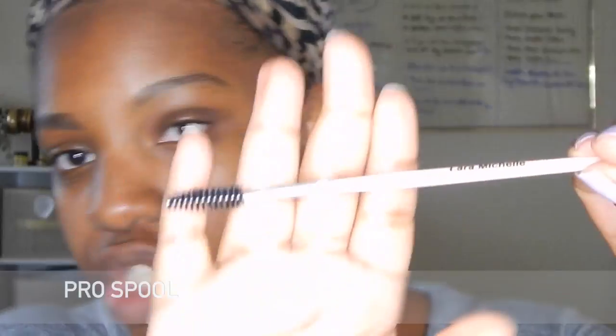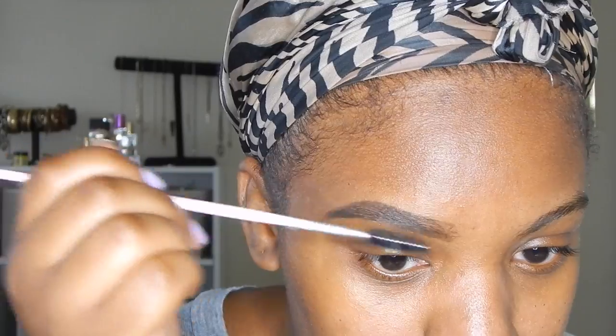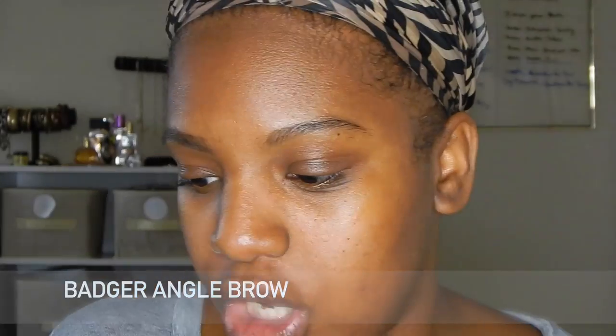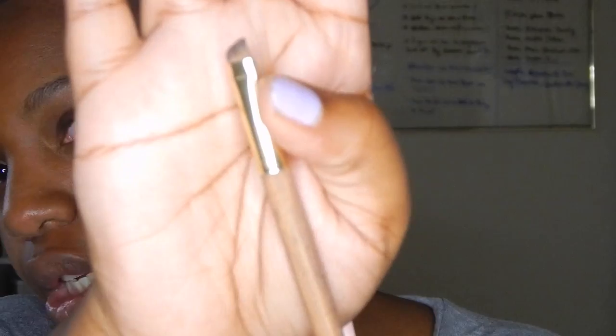Once I do that step, I go in with a spoolie brush. My other brush has one connected, but she sent me a nice big spoolie brush. Lastly, I like to take my MAC bark powder and I'm going to use this other angle brush by Laura Michelle — it's similar to the brush I typically use, they look just alike.